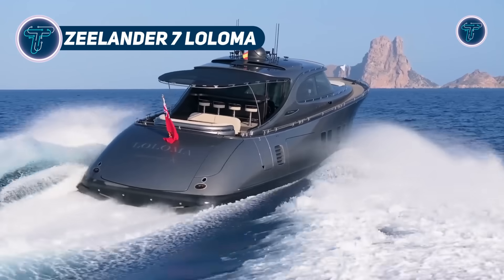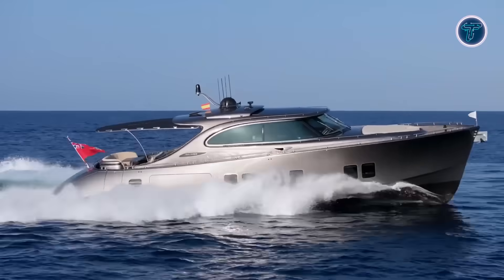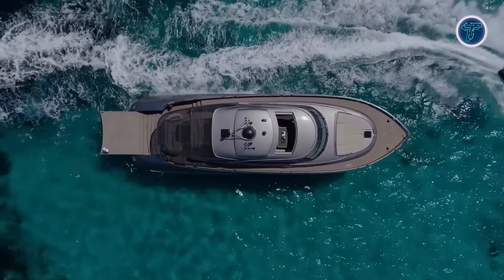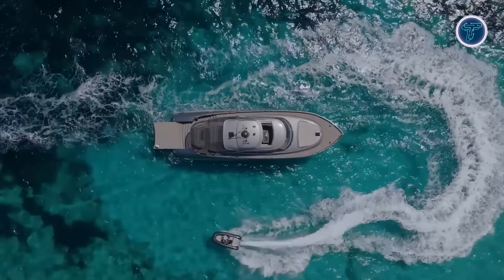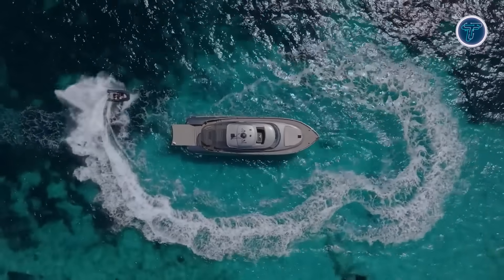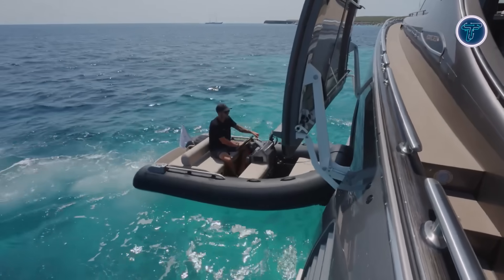Zeelander 7 Lolloma. The Zeelander 7 Lolloma is a bespoke motor yacht that showcases refined craftsmanship and performance in a compact yet luxurious form. Measuring 20.3 meters, it features Zeelander's signature styling with a flared bow, sweeping S-shaped lines, and a seamless silver-grey hull that visually merges with the sea. Its design highlights include a sculpted glass strip across the deckhouse and a raked transom that adds to its sleek, timeless presence.